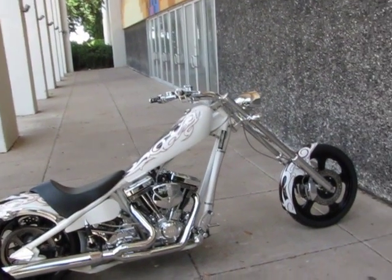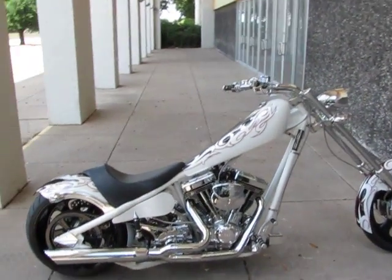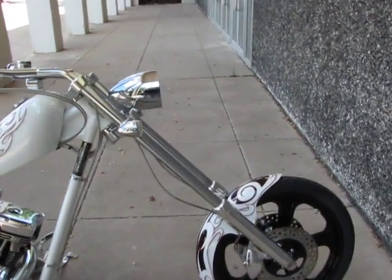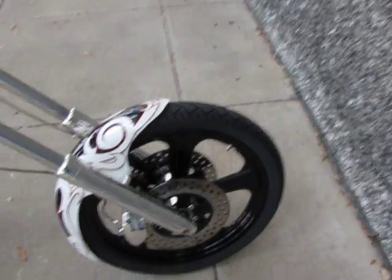Hello folks, this is Bronco Bob with American Motorcycle Trading Company, and I'm here today to show you a beautiful American Iron Horse Lone Star Chopper — they call it the LSC.